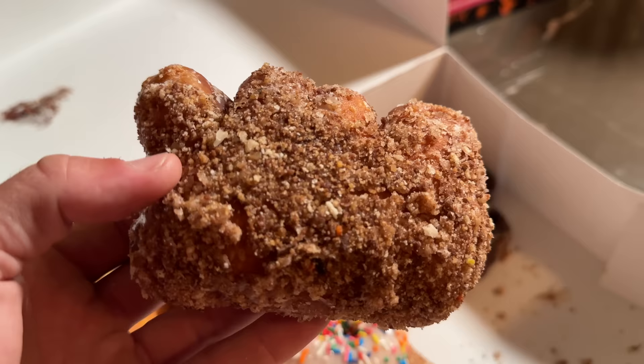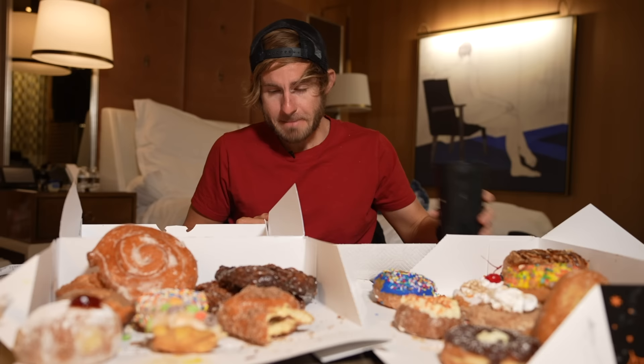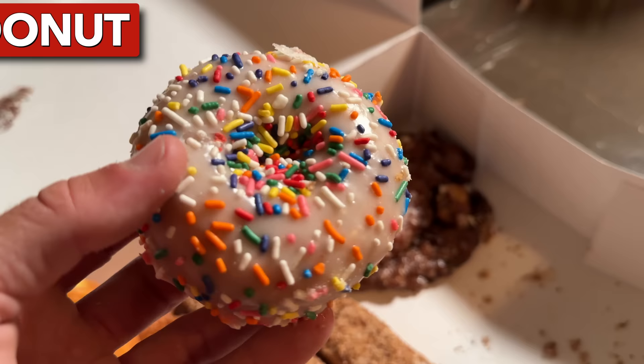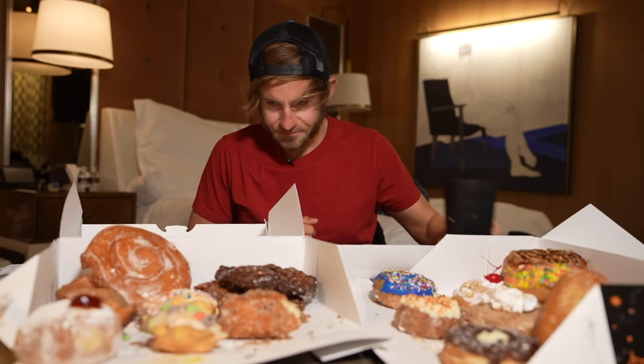Oh my goodness, one of the best bear claws I've ever had in my entire life — just the flavor, everything is so good. These donuts have a lot of cinnamon sugar everywhere. I'm gonna try one of their original sprinkle donuts — it's a cake donut, definitely not bad. I'm a cake donut connoisseur. This donut right here I've been looking forward to the most because I love buttermilk bars. I have a buttermilk bar from Ronald's and also from Pink Box, so we'll see which one has the better one.